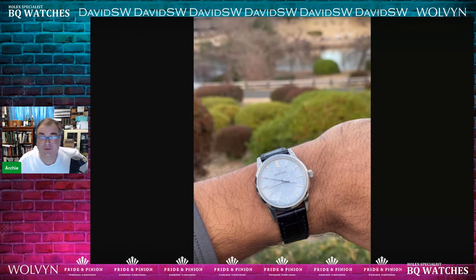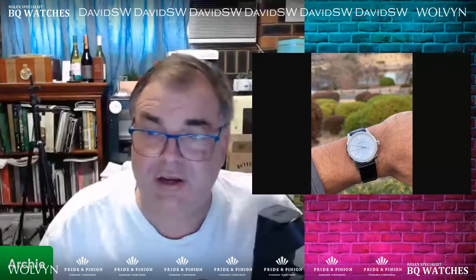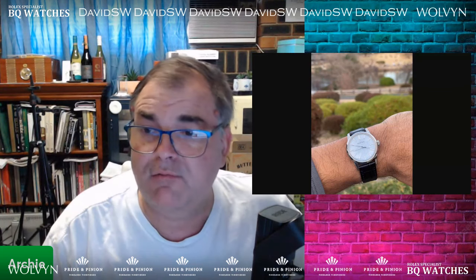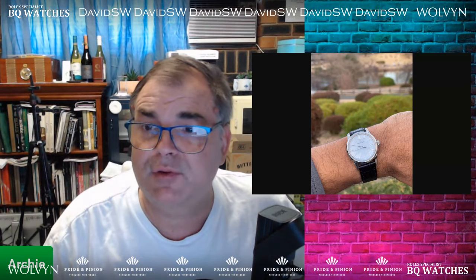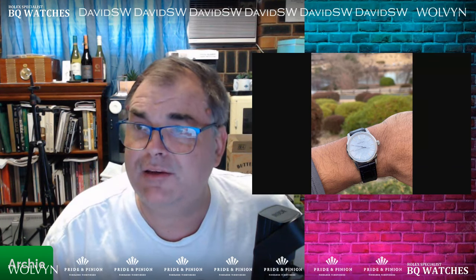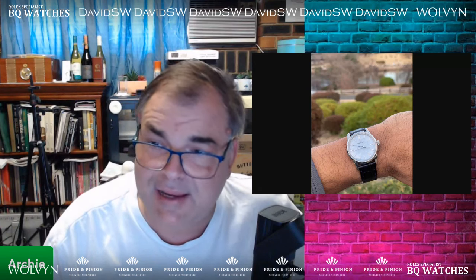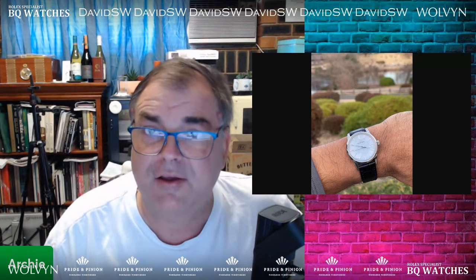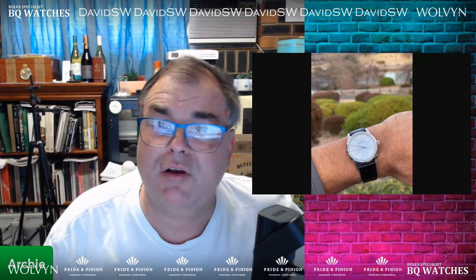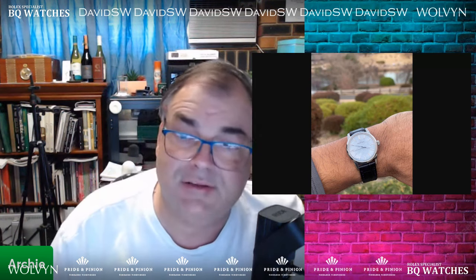Hi guys, Archie Luxury here on the Archie Luxury channel. Today I'm doing a paid review — that's right, a paid review. The watch in question is a Grand Seiko. I'm going to read you the request and let's go and discuss the watch.